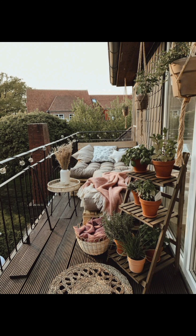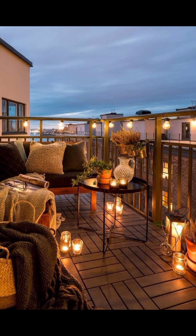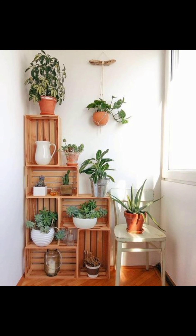Last but not least, we present the romantic retreat design. Soft lighting, draped curtains, and comfortable seating come together to create an intimate setting, perfect for enjoying starlit evenings with your loved one.